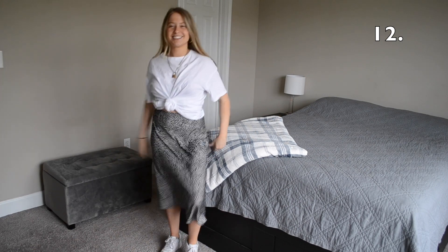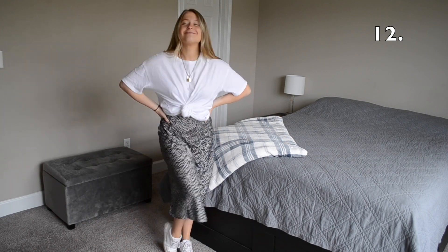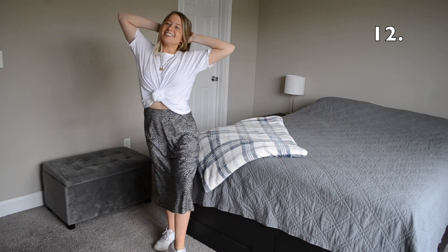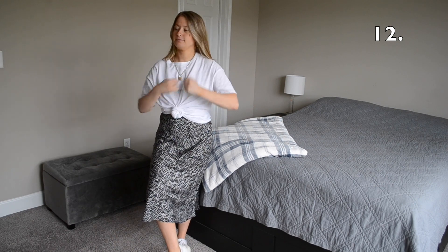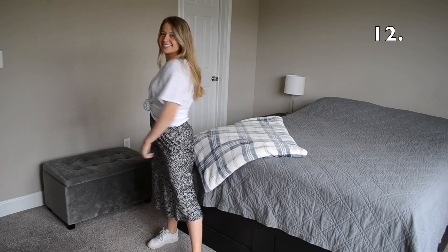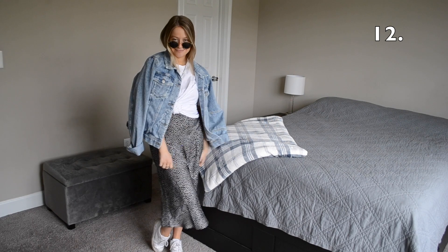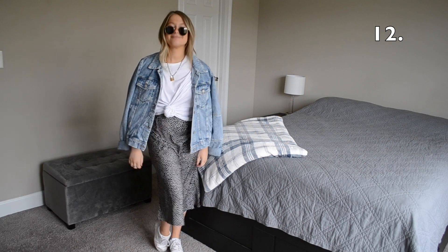In look number 12 I've taken my white tee, tied it up in the front, and I've paired it with a midi skirt and a pair of sneakers. Pairing tees with skirts like this during the spring and summer is so cute, so comfortable, and so easy to do. I decided to elevate this look by accessorizing with a pair of sunglasses and a denim jacket.